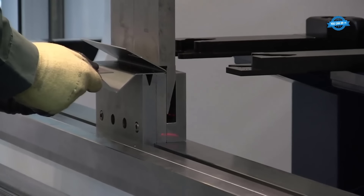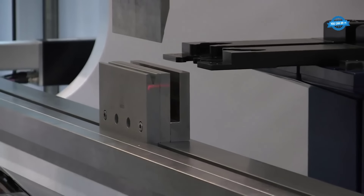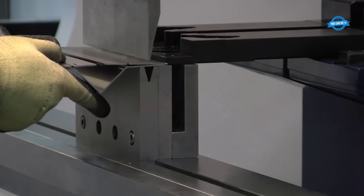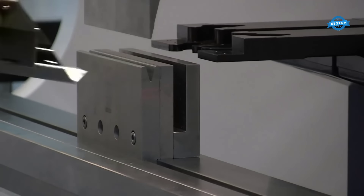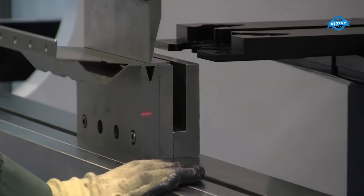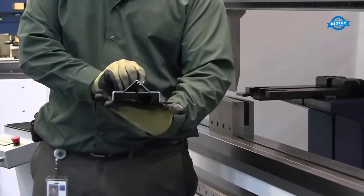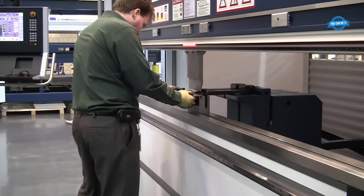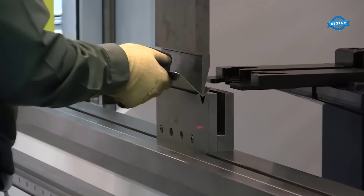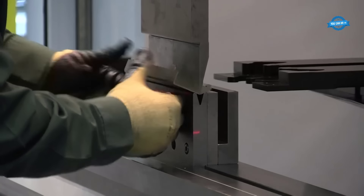Furthermore, the TRU-BEND 5000 press brake offers unparalleled production flexibility. It can accommodate a wide range of material thicknesses and part geometries, making it suitable for diverse applications. The machine's user-friendly interface and intuitive programming features enable operators to quickly switch between different bending tasks, allowing manufacturers like Sterling Fabrication to adapt to changing customer demands and rapidly produce a variety of parts with minimal downtime.